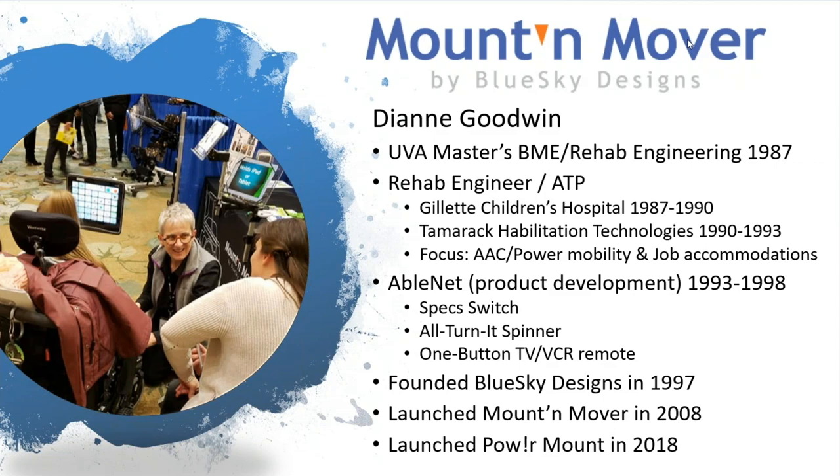I've been in the field of assistive technology and rehab engineering since 1984 when I went back for my master's degree in biomedical engineering and rehab engineering. I worked for about six years clinically and in the community providing job accommodations and working with teams on augmented communication and powered mobility. Then I went to Ablenet where I developed products — the Spec Switch and the alternate spinner, and also a TV and VCR remote. I founded Blue Sky in 1997, launched the Mount Mover around 2008, and in 2018 we launched the Power Mount.